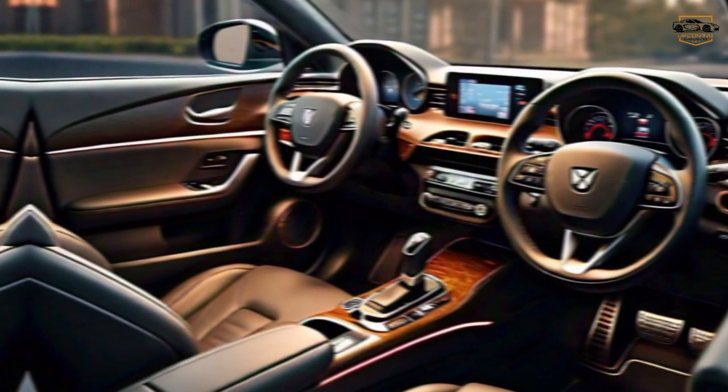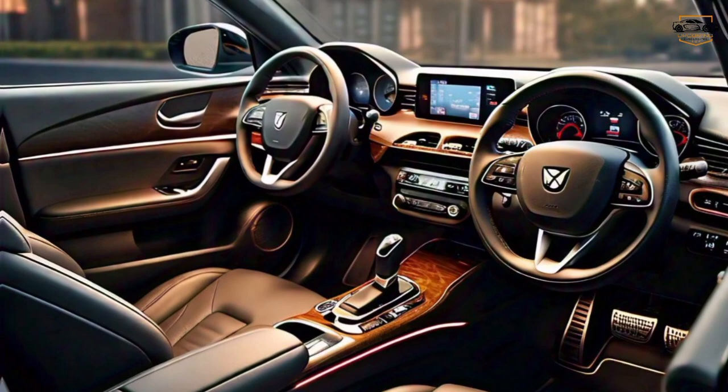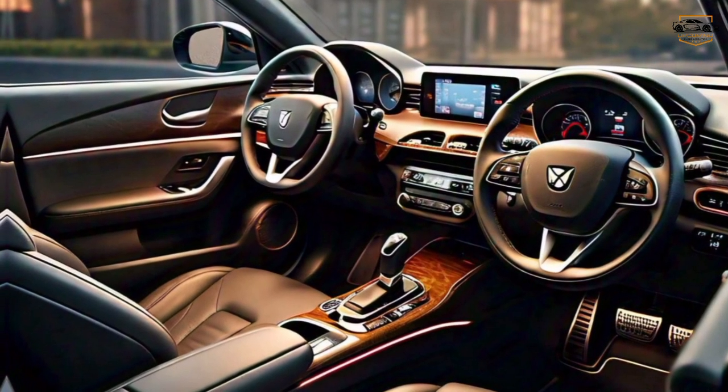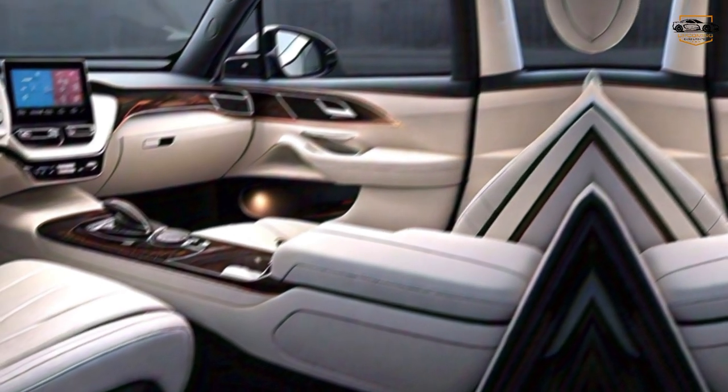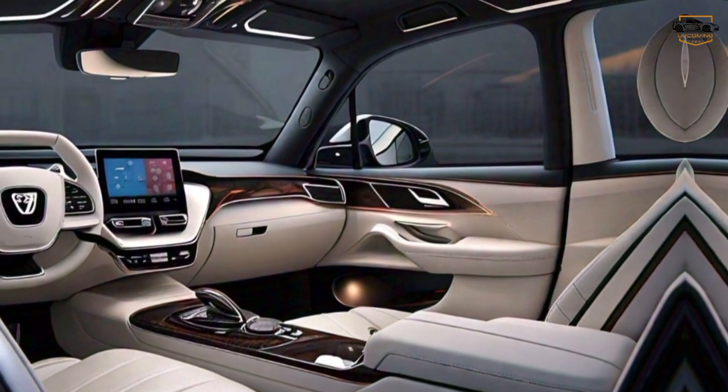The Xiaomi SU7 is available with a variety of powertrain options, including a powerful electric motor that offers impressive acceleration and a smooth ride. The car also handles well, thanks to its well-tuned suspension and precise steering.